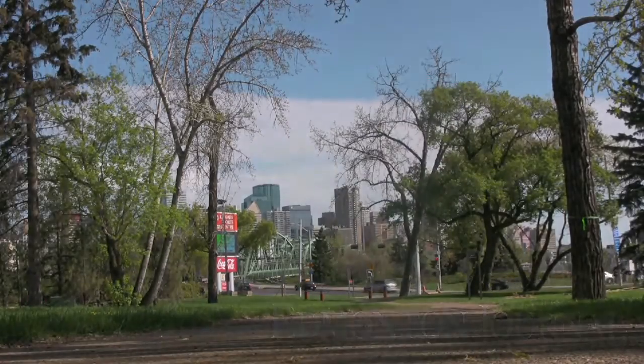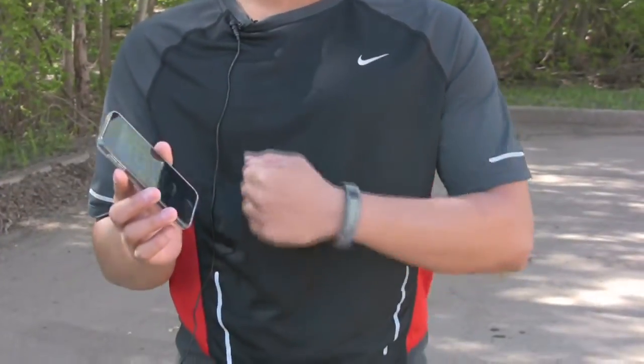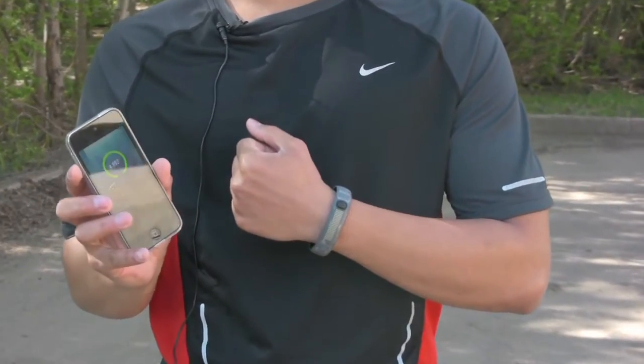I'm Kevin from KMotion Fitness and I'm here today to talk about mobile phone apps to help you get to your fitness goals. The one I have today is called Nike Fuel Band Plus, and with this app it allows you to track the amount of work that you're doing, and you can see it through your smartphone or through the wristband that you can purchase.